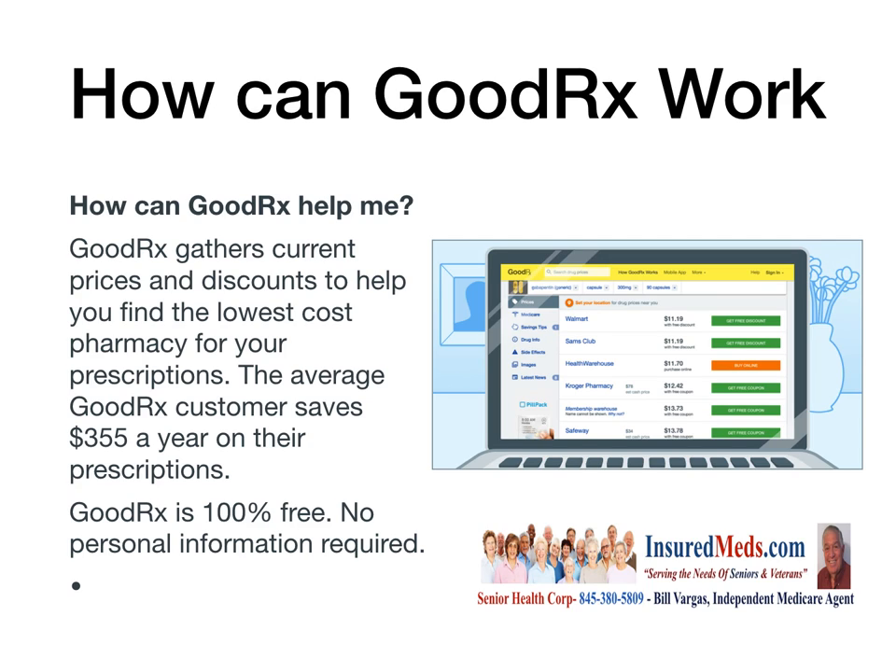How can GoodRx help you? GoodRx gathers current prices and discounts to help you find the lowest cost pharmacy for your prescriptions. The average GoodRx customer saves $355 a year on their prescriptions. GoodRx is 100% free and no personal information is required. As you can see in this diagram, they have a listing of the different pharmacies, the type of drug you're taking, and who gives you the best discount.